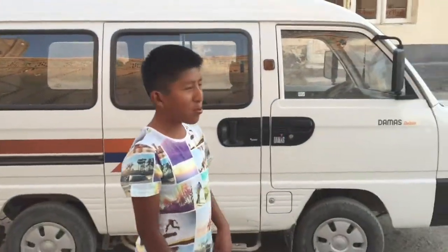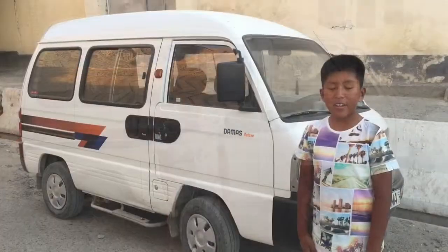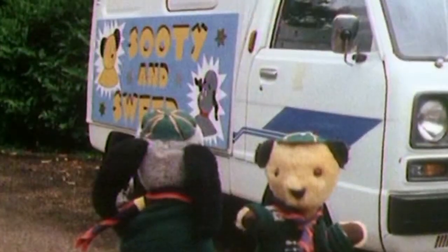This is a Sooty and Sweep car - maybe you don't know what Sooty and Sweep is, it's an English program. Everyone in Uzbekistan drives in these cars. Let's go!